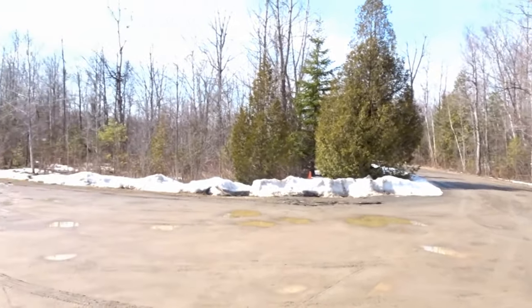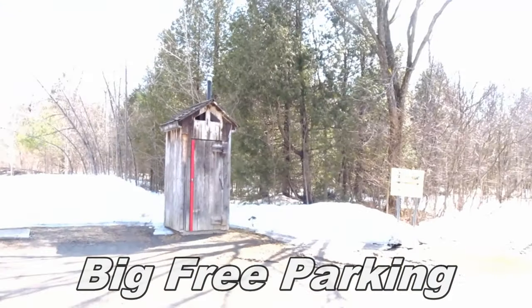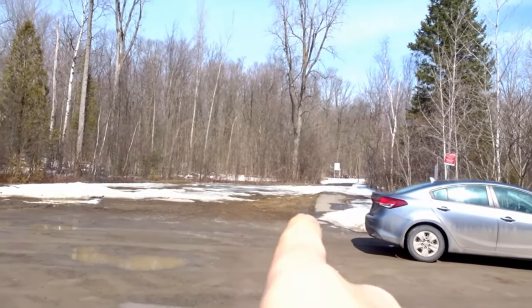Hey, welcome to Paddle on Hike. Today we're having a short hike at the Von Hallman woods. So you arrive here, there's a large parking lot, you have a toilet, and the trail starts right there.